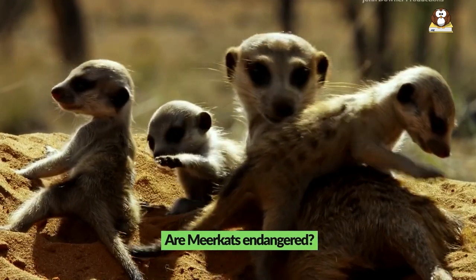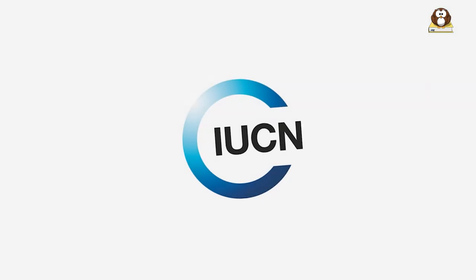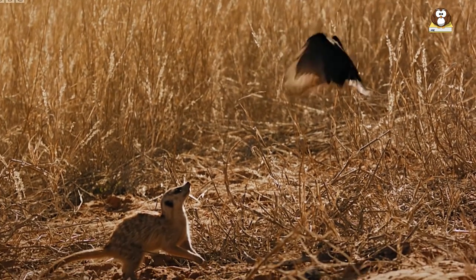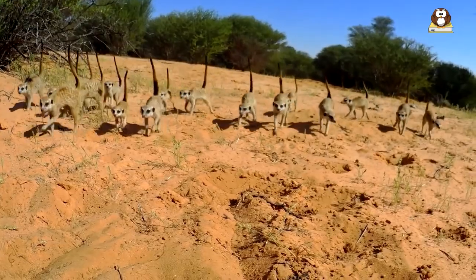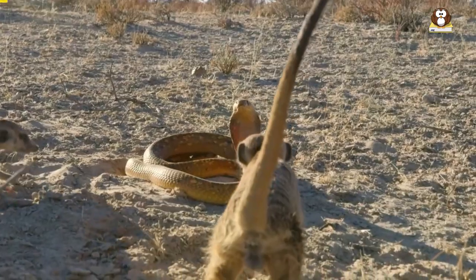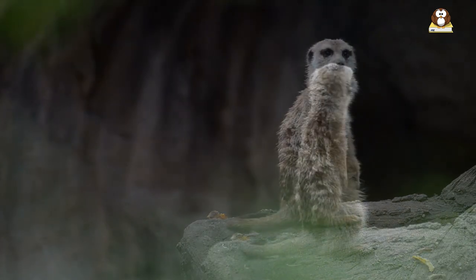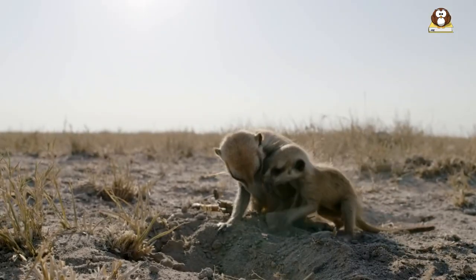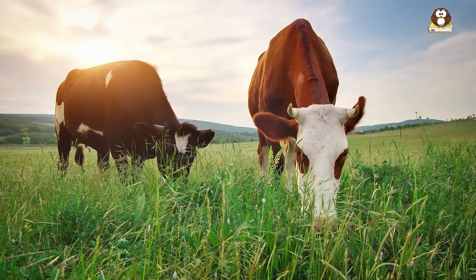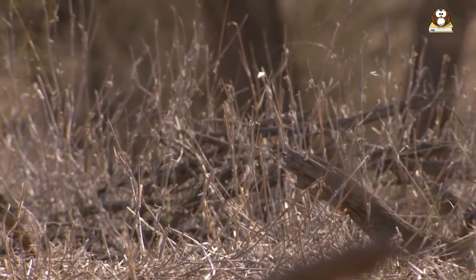Are meerkats endangered? Meerkats are currently listed as a species of least concern by the International Union for Conservation of Nature, which means that they are not currently considered endangered or at risk of extinction. However, like many wild animals, meerkats face threats to their survival, primarily from habitat loss, predation, and disease. In their native range in southern Africa, meerkats face threats from human activities such as agriculture, grazing, and development, which can destroy their natural habitat and reduce their access to food and resources.